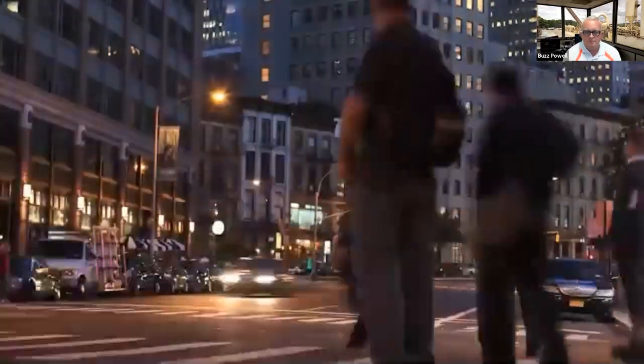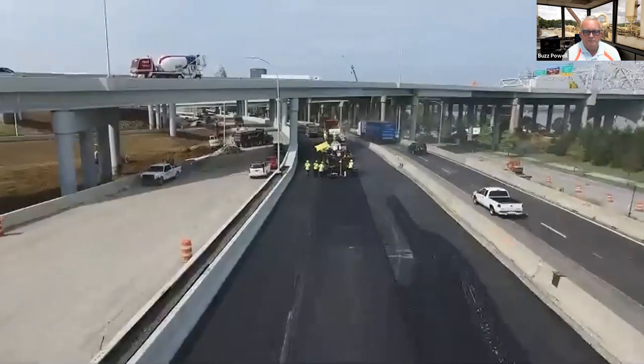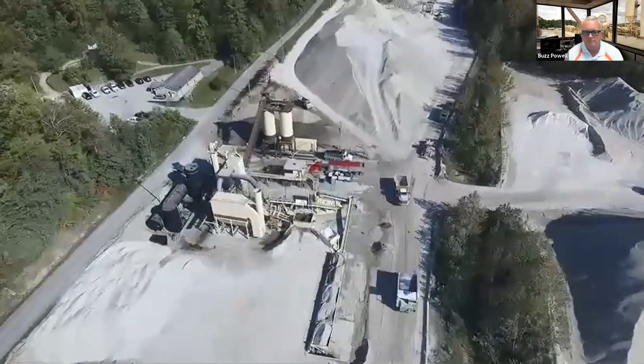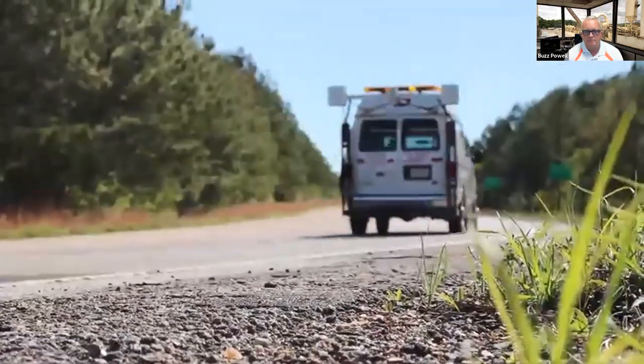America relies on our highway infrastructure. For over three decades, our National Center for Asphalt Technology at Auburn University has focused on improving our roadways by evaluating and developing new technologies to make our roads smoother, quieter, safer, longer lasting, and more economical.